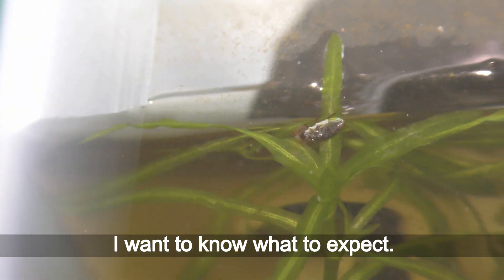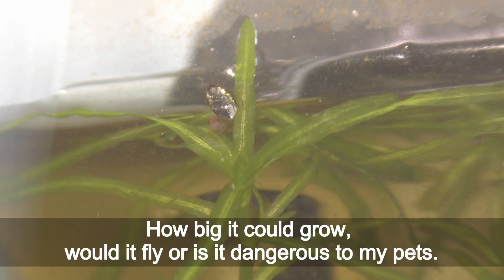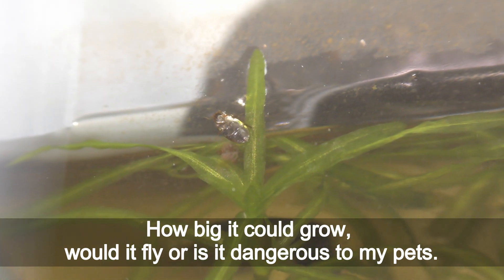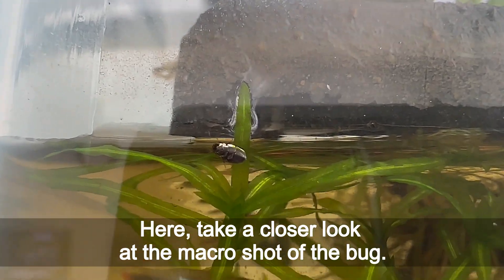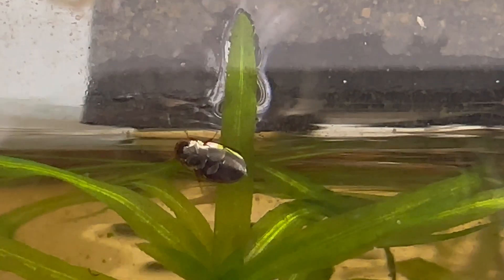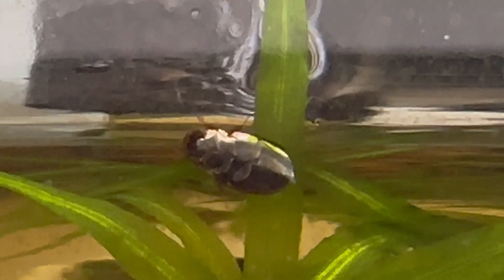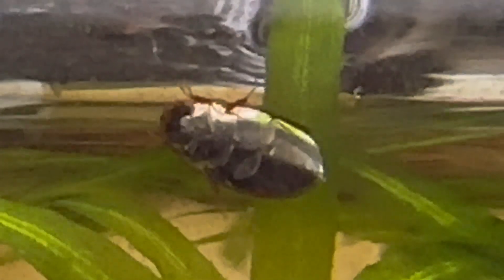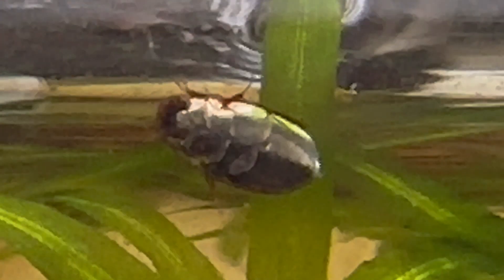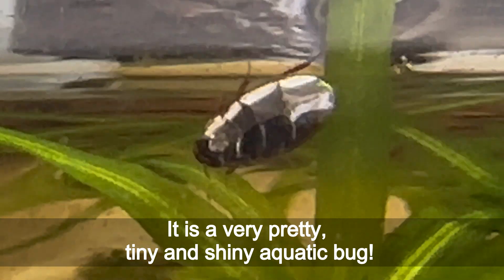Perhaps you can help me to identify the bug. I want to know what to expect — how big it could grow, would it fly, or is it dangerous to my pets? Here, take a closer look at the macro shot of the bug. It is a very pretty, tiny, and shiny aquatic bug.